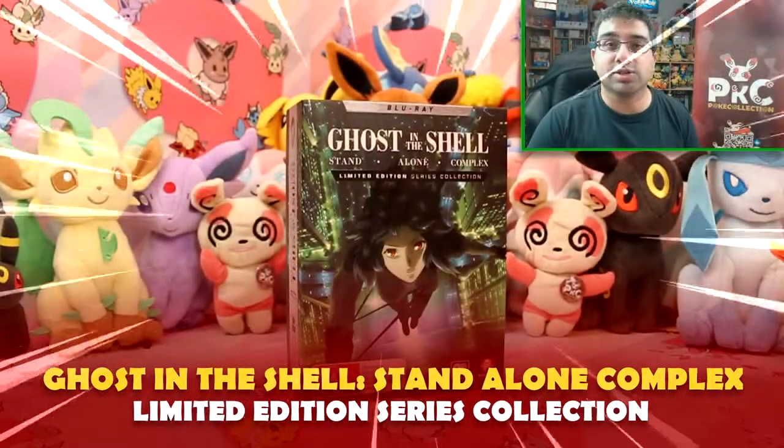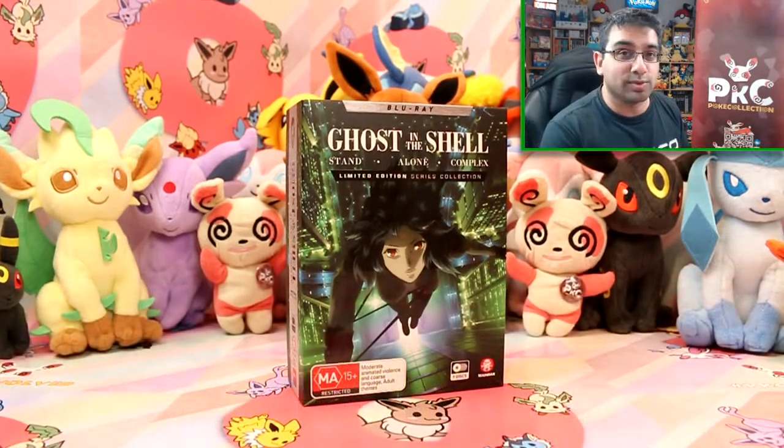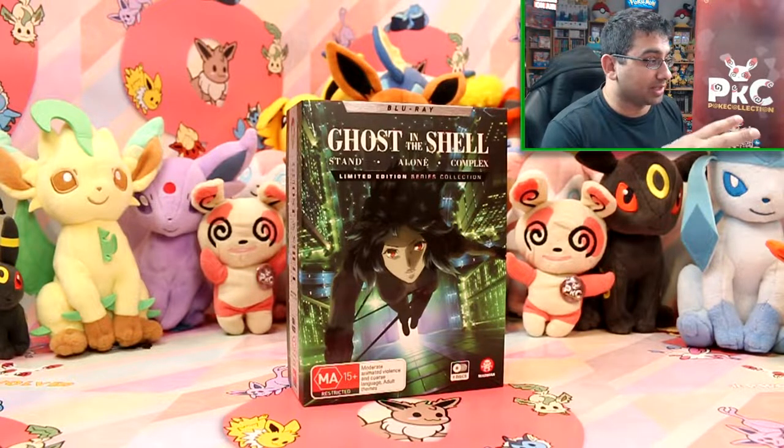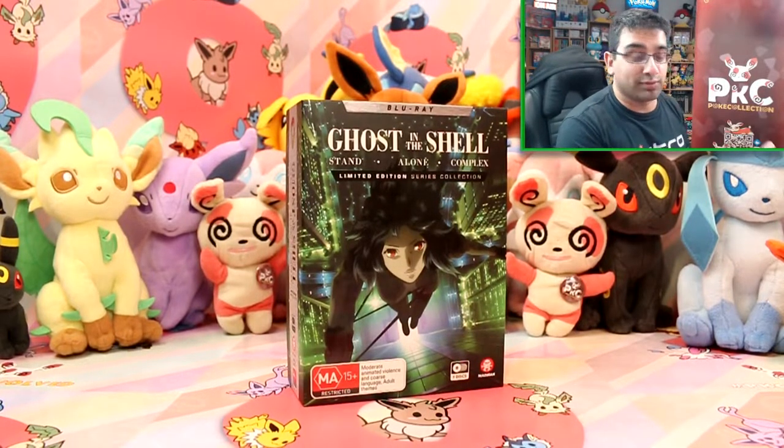Hey guys, welcome back to Poké Collection and another episode of Anime Collection. I have been wanting to open this for quite some time now. I've received this awesome Ghost in the Shell Standalone Complex limited edition series collection on Blu-ray. Thank you to Madman for that.